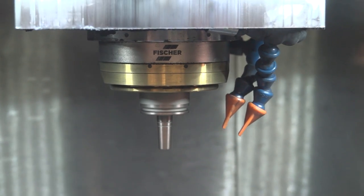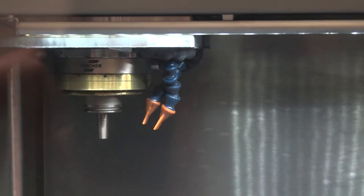What's the largest component we can fit on the V5? On the 3-axis table it's 500 kg. On the 4th and 5th axis we can load 250 kg with a diameter of 400 millimetres.